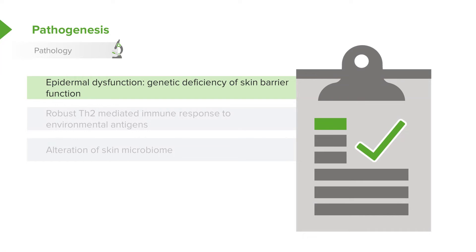The pathogenesis of the disease is that patients have some sort of epidermal dysfunction — a genetic deficiency of their skin barrier function. Thus, they have a robust Th2-mediated immune response to environmental antigens, essentially attacking their own skin with their immune system and failing to recognize self. This attack leads to an alteration of the skin microbiome, which can in turn worsen the situation.